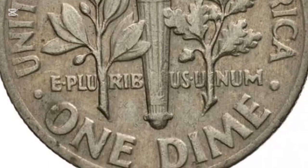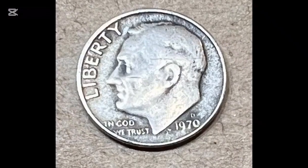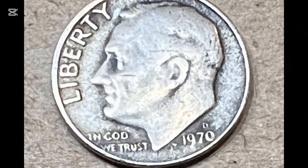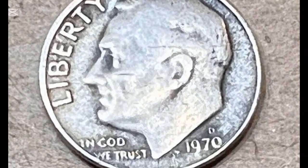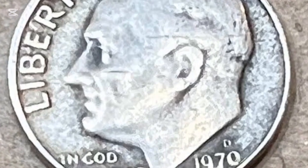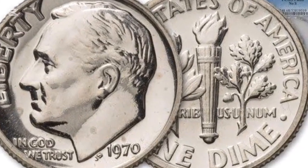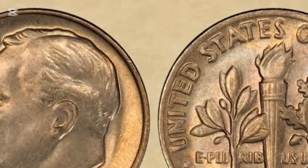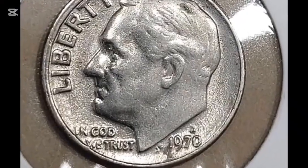The 1970 dime might seem like just another coin, but as we've seen, its value can vary widely depending on its condition and rarity. Whether you're a seasoned collector or just starting, understanding these factors is crucial to making informed decisions about buying or selling these coins. So before you trade that dime, take a closer look — you might be holding a hidden gem.